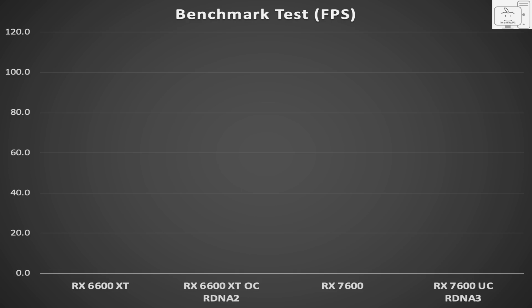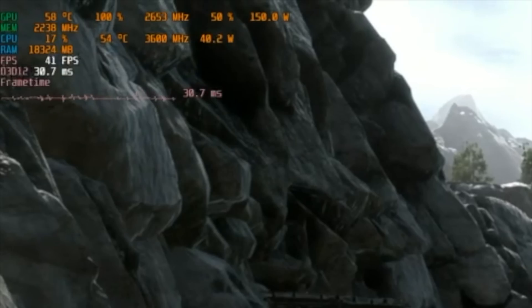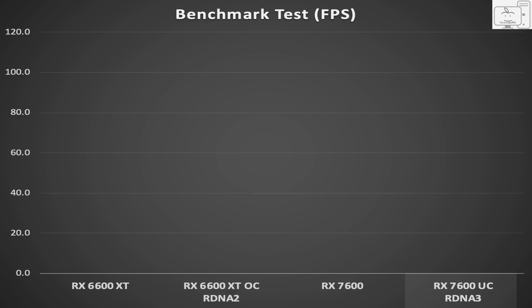Let's start by looking at some benchmarks. In this first set of charts, you're going to see four results: the stock 6600 XT, the overclocked 6600 XT to match the 7600, the stock 7600, and the 7600 that has its GPU boost clock limited. I found that out of the box, the 7600 would boost up to 2.9 to 3 GHz under specific conditions — well above the advertised 2.66 GHz. So I had to adjust the max GPU boost clock downward so that its boost clock frequency matched the overclocked 6600 XT. I'm going to call this fourth entry the 7600 UC, since it was under its maximum clock that you can experience out of the box.